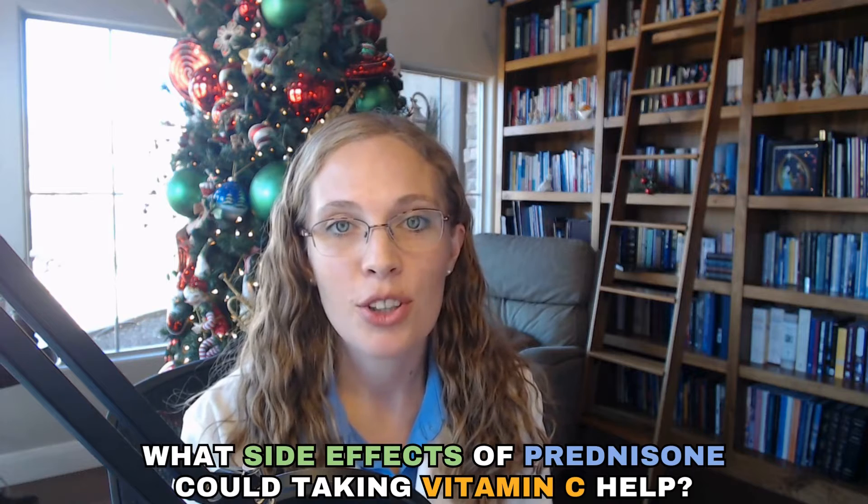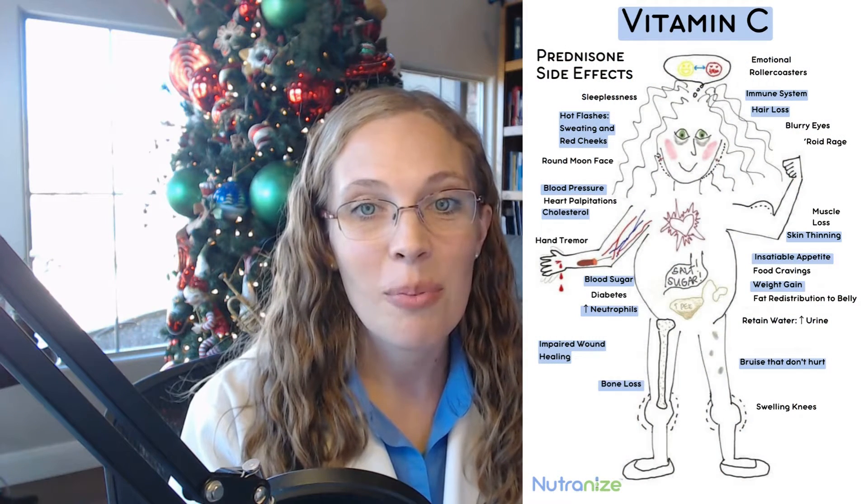So what side effects of prednisone could taking vitamin C help? First of all, we're replenishing this nutrient that prednisone has depleted — bringing you back up to where you need to be. The following side effects can improve or be counteracted by taking vitamin C. The first important one is boosting your immune system. One of the key effects of prednisone is how it affects your immune system — it decreases it to treat autoimmune conditions, making it harder for the body to fight off infections. Giving vitamin C can enhance immune function and help strengthen your defenses against illnesses.